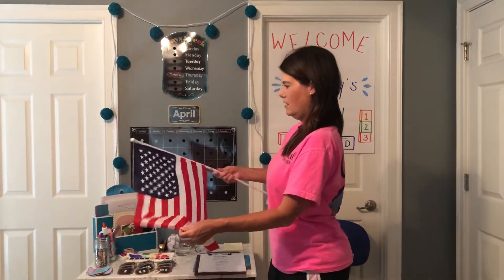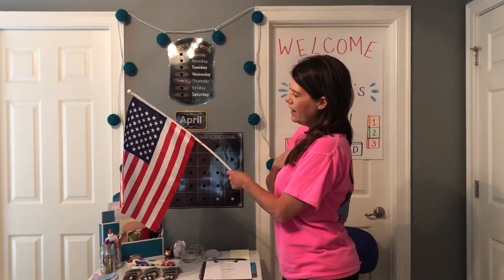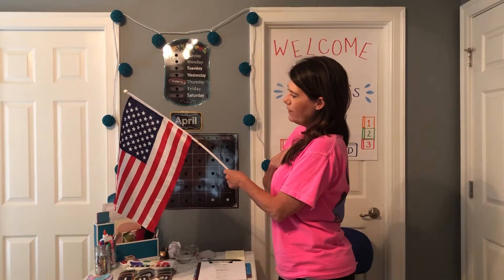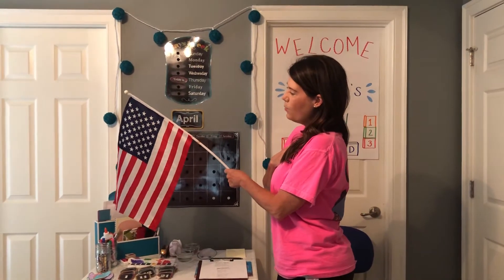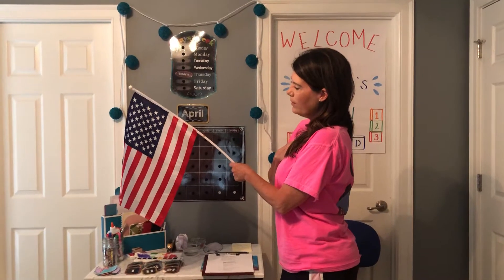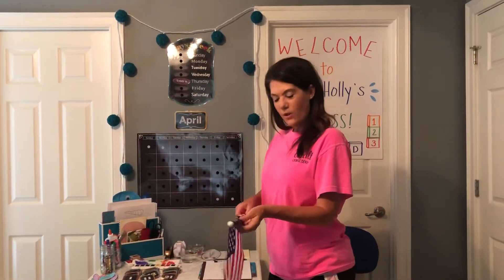Alright, put your hand on your heart. Ready? I pledge allegiance to the flag of the United States of America, and to the Republic for which it stands, one nation, under God, indivisible, with liberty and justice for all. Good job, Ms. Holly's class.